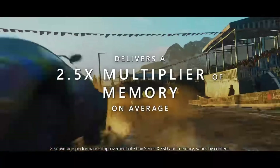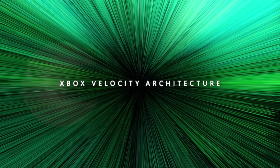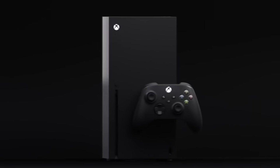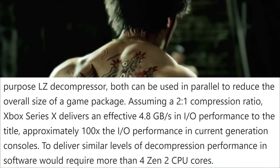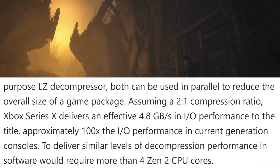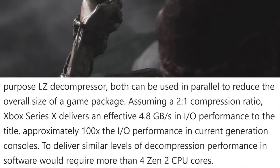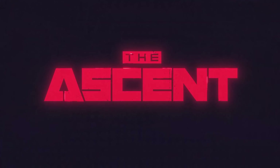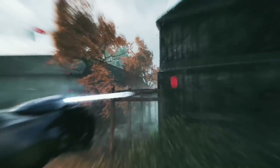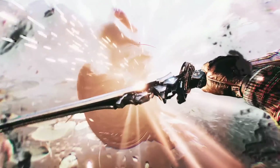It supports industry-standard decompression as well as a brand-new proprietary algorithm specifically designed for texture data named BCPAC. If you get a 2-to-1 compression ratio on the Xbox Series X, you effectively get 4.8 gigabytes in I/O performance to the title — approximately 100 times better than the performance found in the Xbox One. Because this hardware block doesn't need the GPU or CPU to run, it doesn't take away from the processing power of the system. You're effectively doubling the I/O performance on the Xbox Series X, which also narrows the gap between the PlayStation 5 SSD and the one in the Series X.